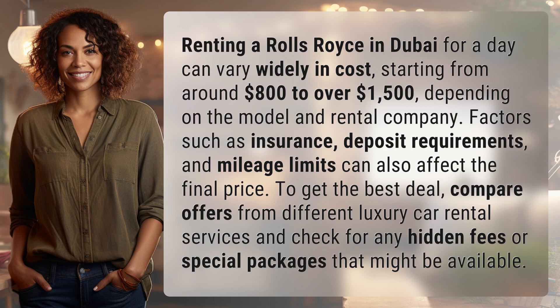Renting a Rolls Royce in Dubai for a day can vary widely in cost, starting from around $800 to over $1,500, depending on the model and rental company. Factors such as insurance, deposit requirements, and mileage limits can also affect the final price. To get the best deal, compare offers from different luxury car rental services and check for any hidden fees or special packages that might be available.